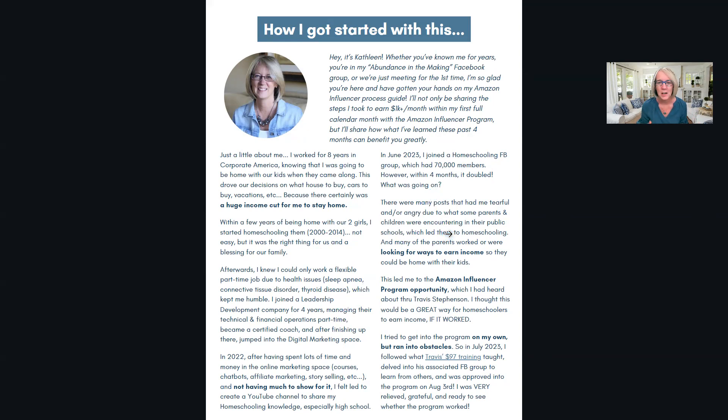It really started because of homeschooling. I was in a homeschool group that had 70,000 members and within four months it had 140,000 members - so many people pulling their kids out of school. So many of them were working parents who needed to earn income from home, and I thought this would be a great opportunity for homeschooling parents. I wanted to try it out and make sure it worked before telling people about it.